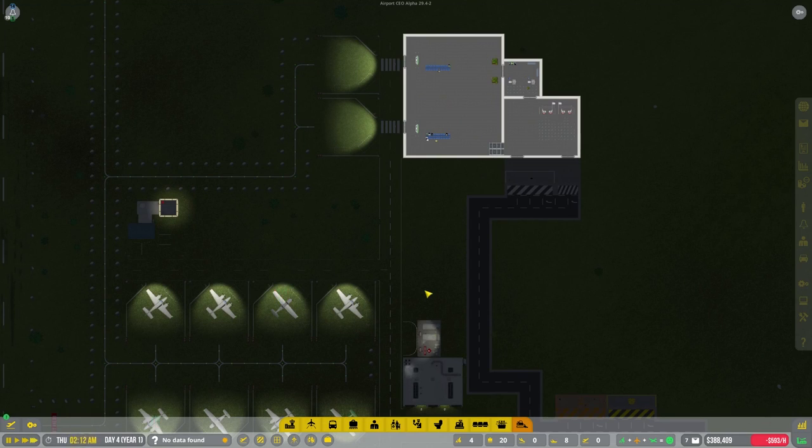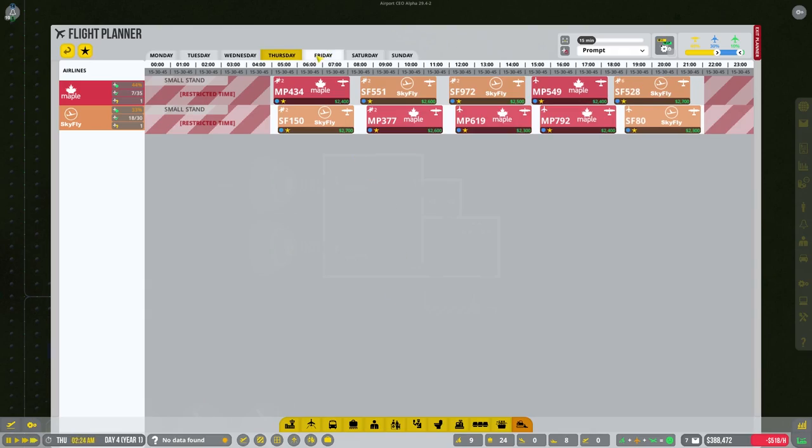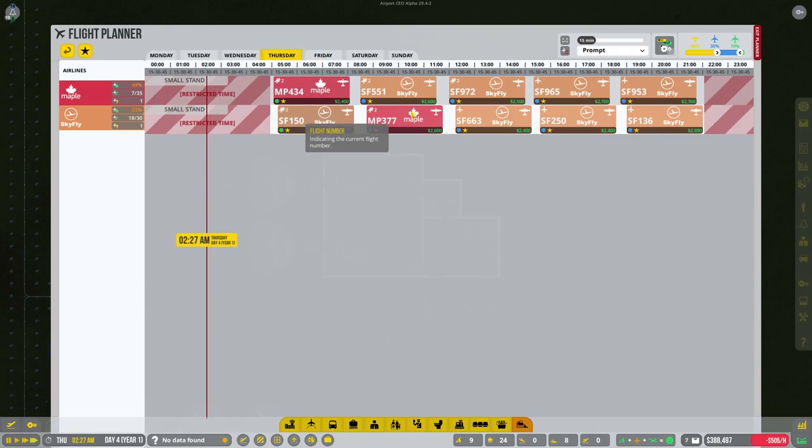What's up guys, my name is Andrew and welcome back to Airport CEO. This is episode number two and we're going to work on the inside of the terminal today. We've got a nice full flight schedule - flights all the time, so we should be making plenty of money. You'll see they're each providing us with quite a bit.